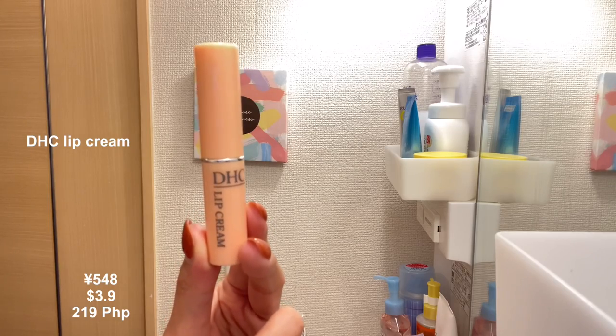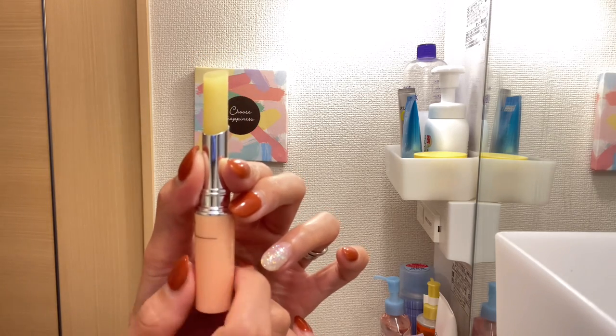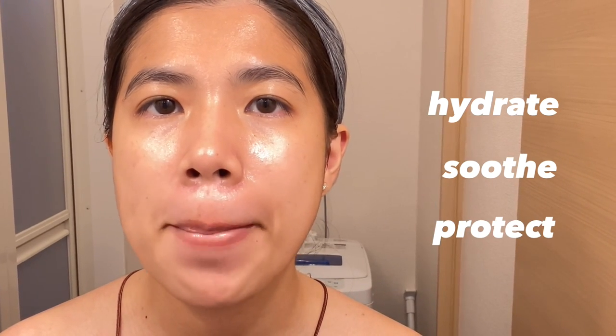Number ten: the best lip moisturizer ever — DHC Lip Cream. This is an ultra-moisturizing lip balm infused with botanicals to hydrate, soothe, and protect lips from everyday environmental stresses. It can be worn alone or over lipstick to impart a luminous natural shine.